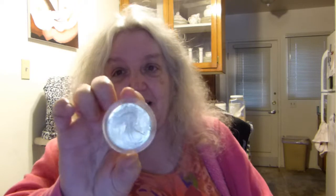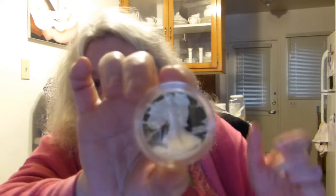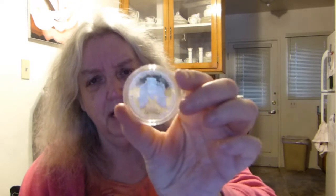Holy moly! Look at this. You see that mirror finish? That is a proof — when you see that on American coins. I don't know if that's so true in other countries. Linda, oh my gosh. This is a 1986! Thank you so much. So that's an American Eagle.